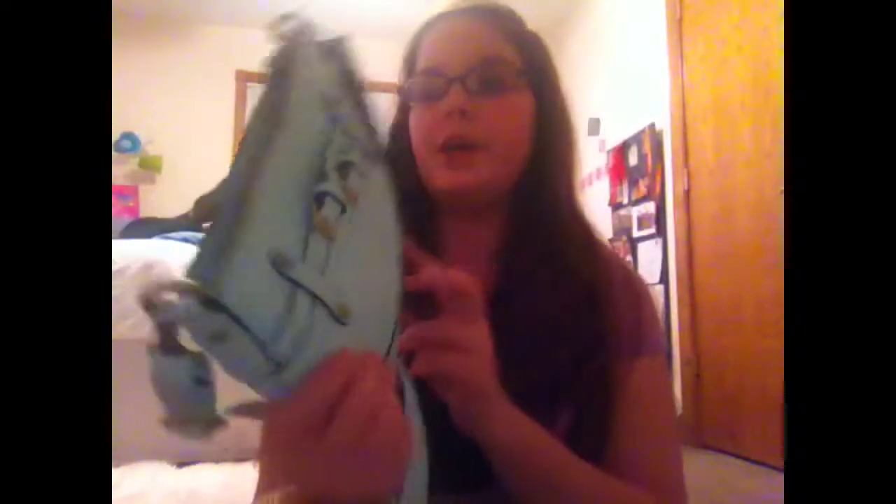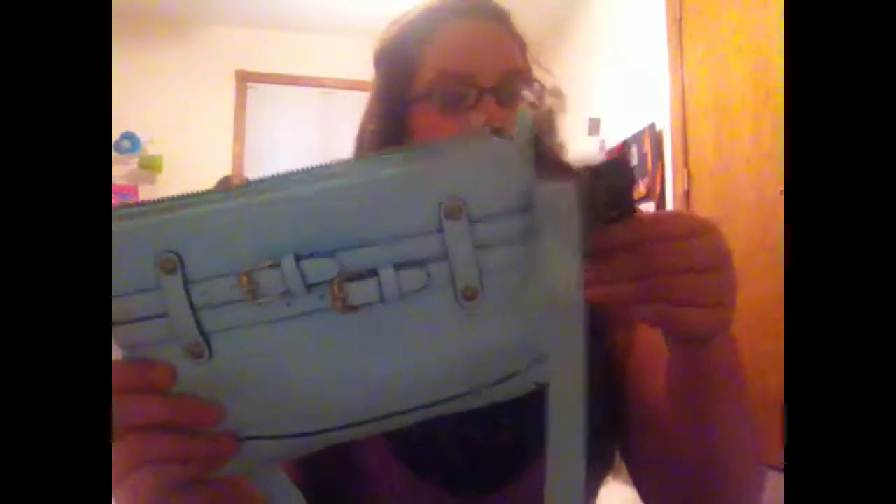Then from Target I needed a new purse because mine is old and disgusting. I got this mint colored purse with buckles — it's like a satchel purse — and it was $22.99.